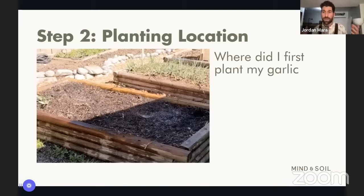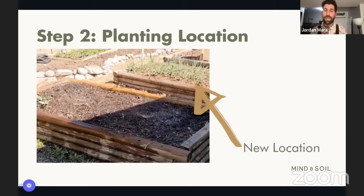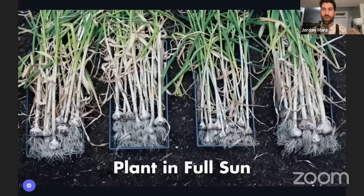I threw my garlic into the ground only to then realize I had planted it all in an area that basically gets shade all year long — not a good place. I learned from that. Based on how my house is situated, the bed right next door actually gets really amazing sun. I planted all my garlic in that bed and have been planting there every single season since.